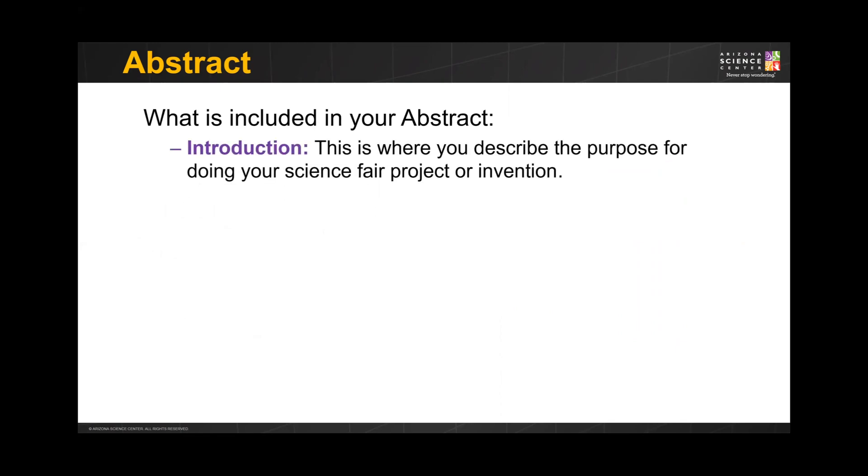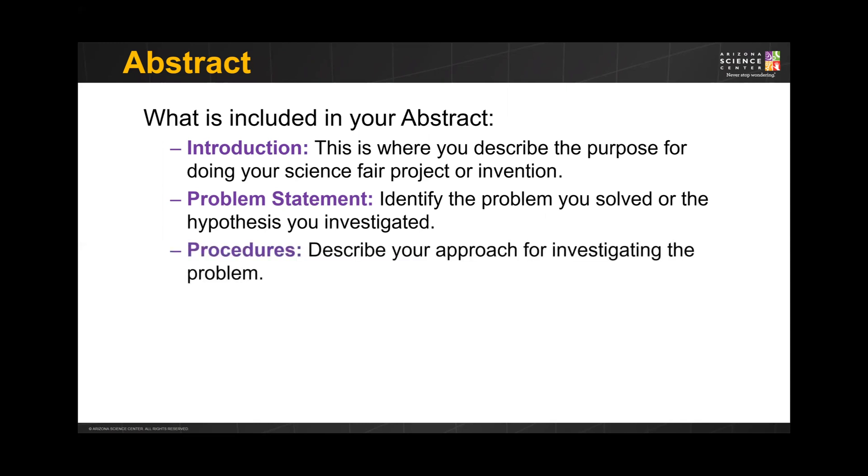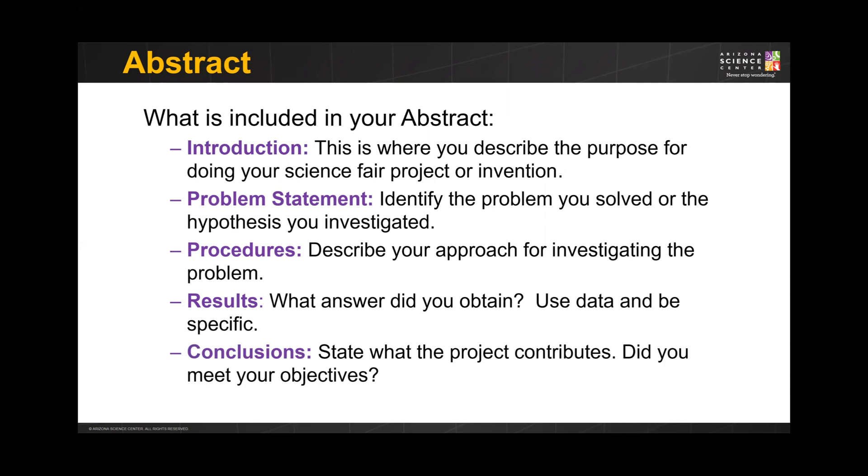The abstract includes an introduction, where you describe the purpose of your science fair project; your problem statement, where you identify the problem you solved or the hypothesis you investigated; the procedures that you followed throughout your investigation; the results — what data did you find, be specific; and last but not least, your conclusion — did you meet your objectives, what were the final overall results, and what, if anything, did this project contribute to the scientific community?